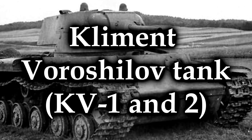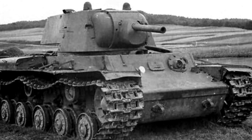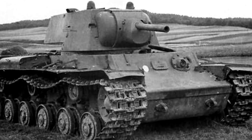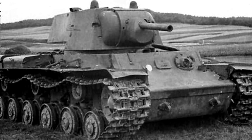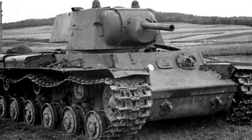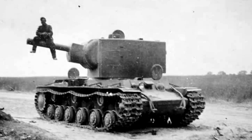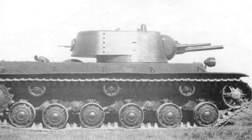The Kliment Voroshilov tank, or just KV, but specifically the KV-1 and the KV-2. Later additions of the KV-style tanks actually improved a lot of the initial run's problems, but the ones and the twos — well, they're basically the same thing, except the 2s have a large, tall, mortar-style gun, whereas the 1s have a more conventional turret.